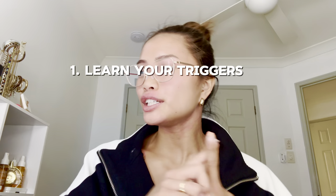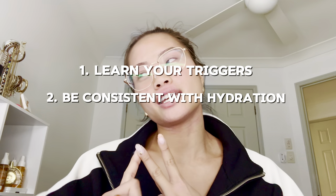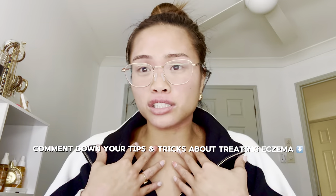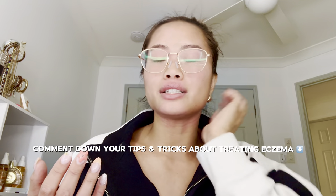Those are my three things: learn your triggers, be consistent with hydration, and take care of your mental health. Take care of yourself. If you guys want to share your wisdom, drop it down in the comments because I always want to know what's working for you. If you enjoyed this YouTube video — it's been a hot minute — I'm back! Goodbye.